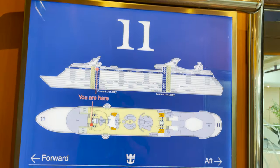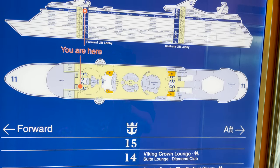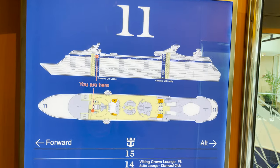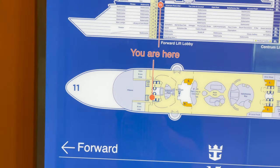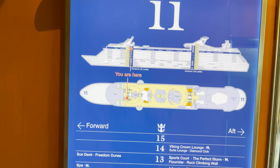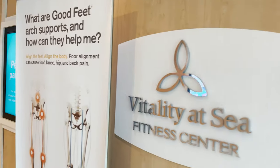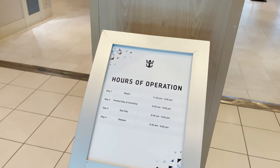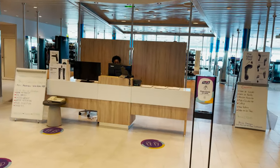Lots to see here on deck eleven — this is the pool deck. First, one thing to show on the inside: the fitness center. Just off the forward elevators and stairs you see the Vitality at Sea Fitness Center sign with hours of operation posted. Inside, they also have a wellness consultation desk if you need to meet with someone about your wellness.